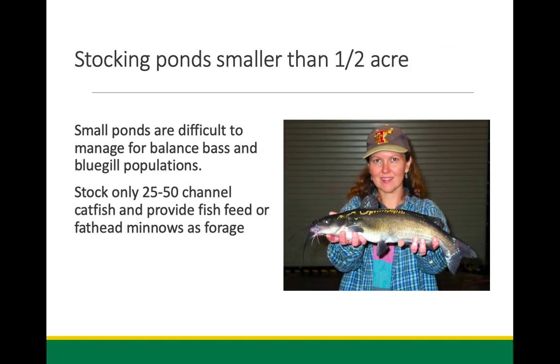Even for small ponds — down to an acre — another option if you don't want the bass-bluegill scenario is to stock just catfish and feed them fathead minnows or provide supplemental feed. Fathead minnows can get expensive over time because bass and catfish will pretty much eat all of them. You buy them by the pound; bass absolutely love them and mop them up. But it's an option if you just want channel catfish in a pond.